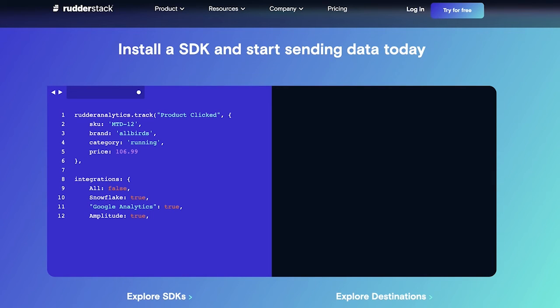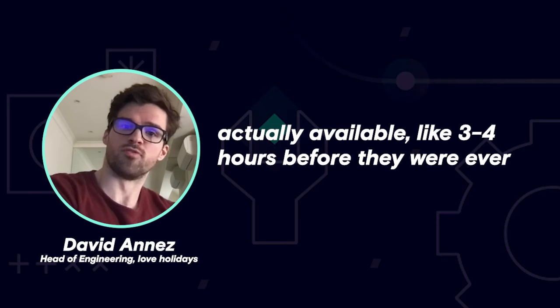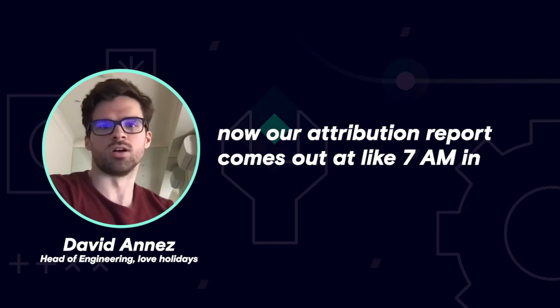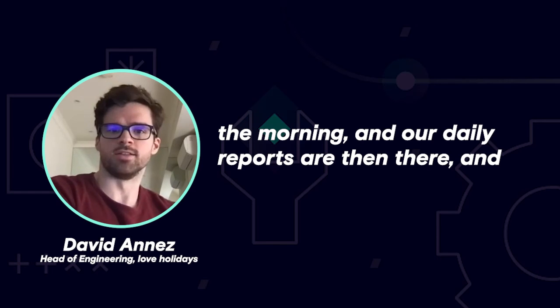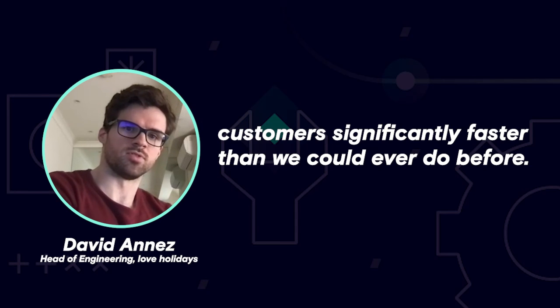Our most critical attribution reports and daily reports, which we use for trading as an e-commerce website, are actually available three to four hours before they were ever available before, because we had to rely on analytics data to come through. So now our attribution report comes out at around 7am in the morning and we can start analyzing customer behavior significantly faster than we could ever do before.